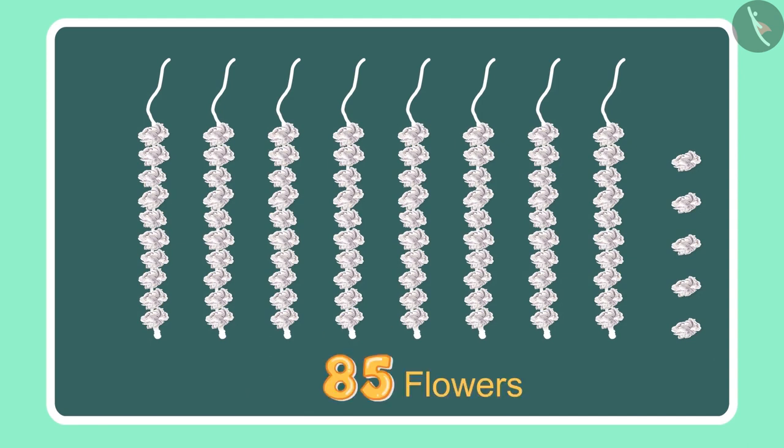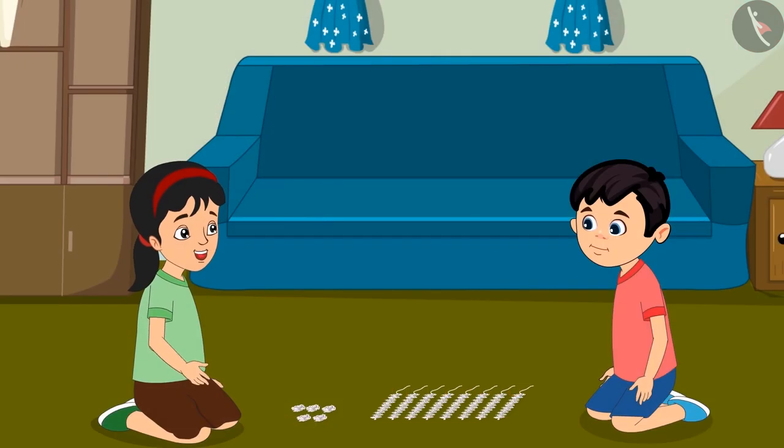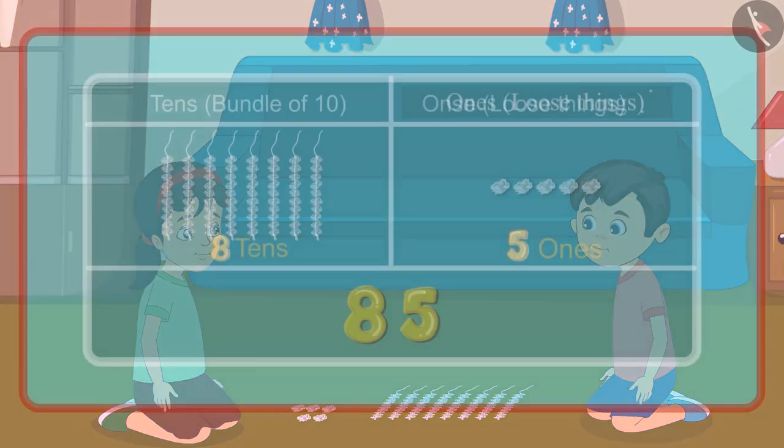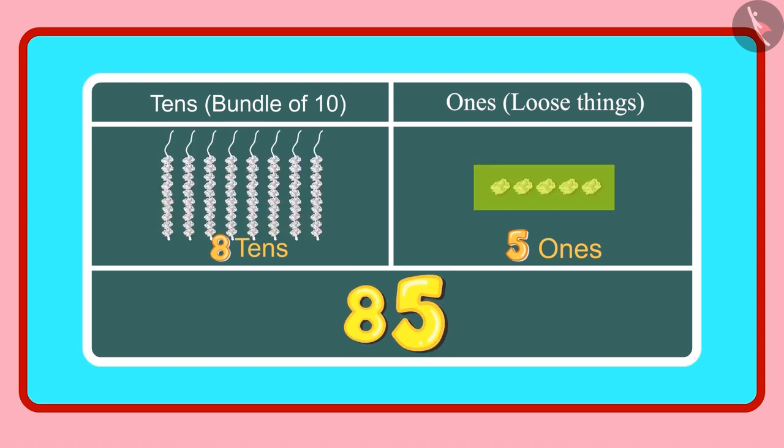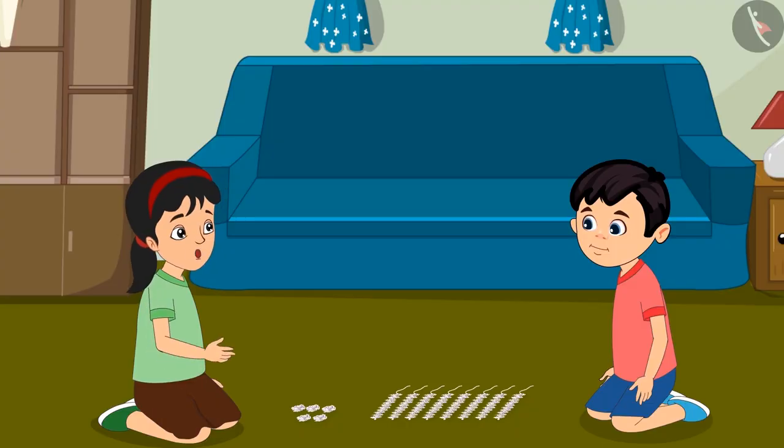The total is 85 flowers. Chotu, can you tell how many 1s and 10s there are in 85? Yes, 85 has 8 tens and 5 ones. You are right Chotu. Let us make a garland out of these.